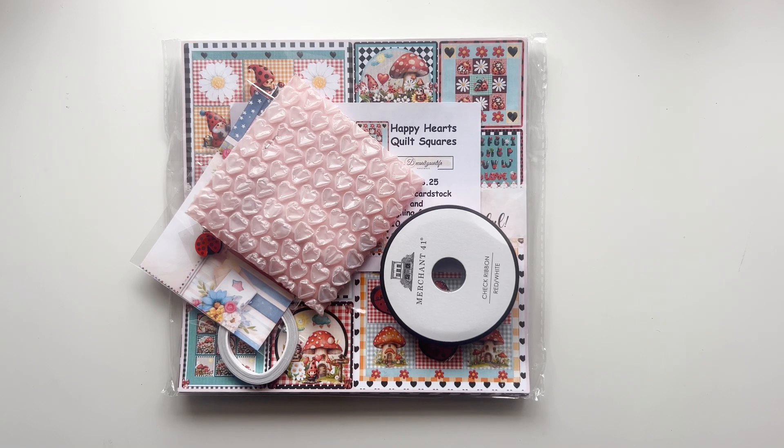Hello everyone, your girl Brittany here with BB's Crafts. I know things have gotten a little crazy and shifted a bit — usually at the beginning of the month we do a new release share for Decorate Your Life, but because of the holiday everything's getting shifted. Don't worry though, it's still a new collection and I'm so excited — this one looks so stinking adorable, I cannot wait for you guys to see it, so stay tuned!